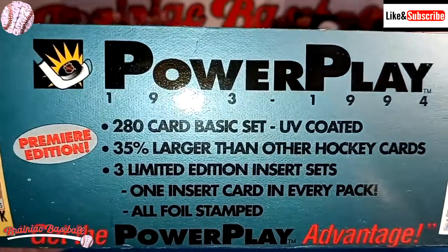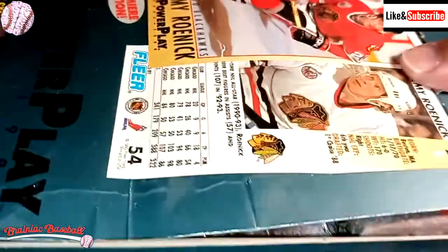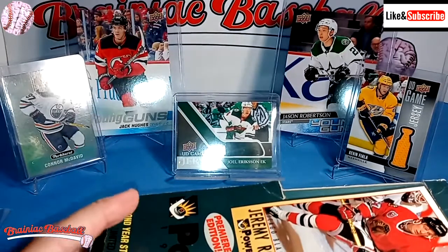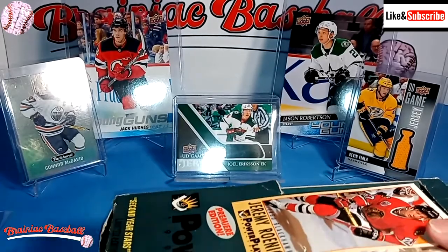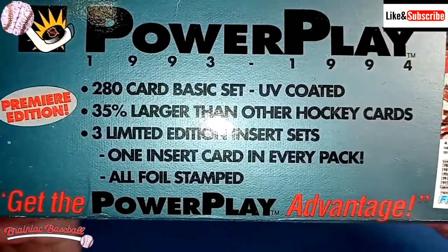It says it's 35% larger than other hockey cards. Like, that's something to be proud of — Fleer, you got it wrong. Because anything that's oversized, like these oversized Jack Hughes and Jason Robertson cards back here, it's hard to find any top loaders for those, especially such an odd size as these cards are.